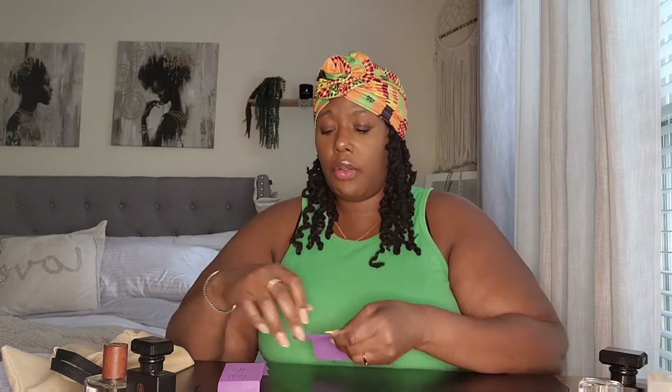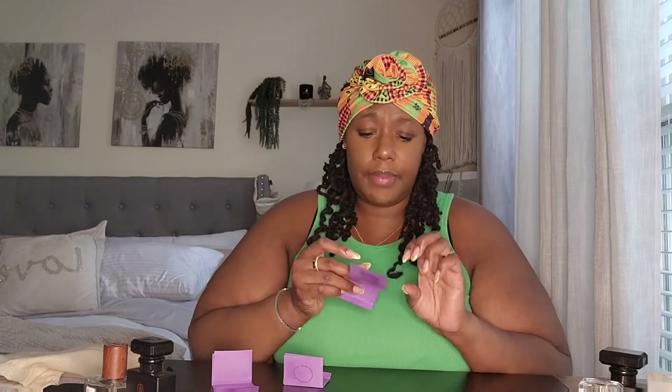The first one I pulled out has actually lost some of the scent — it's faint. The second one is a little bit stronger than the first, but they smell exactly the same. The third one, I feel, has the most oil in it because it left the most stain on the paper. It's also stronger. So of these three, they all smell exactly the same — I honestly can't tell the differences.